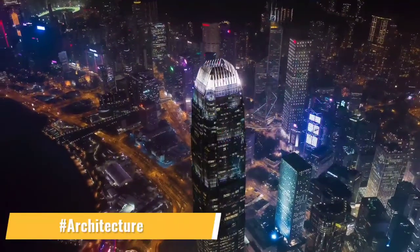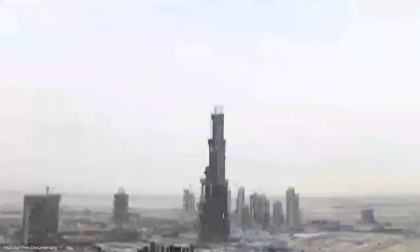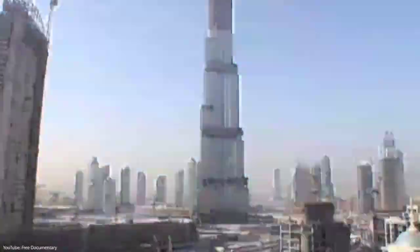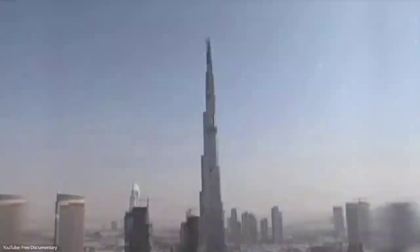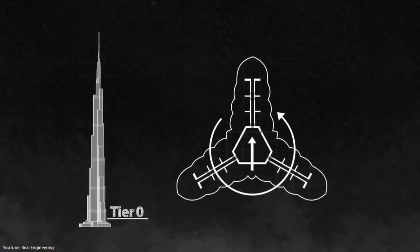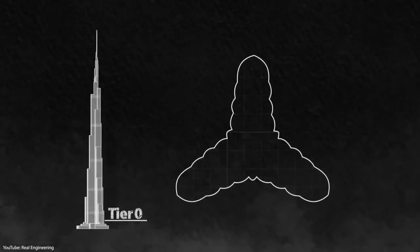The architecture incorporates a three-lobed footprint, which is an abstraction of the hymenocallus flower. The tower is made up of three elements arranged around a central core. The modular Y-shaped structure with setbacks along each of its three wings provides an inherently stable structure and good floorplates for residential use.